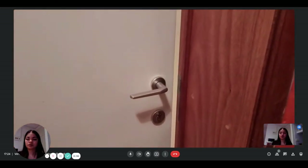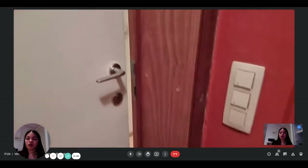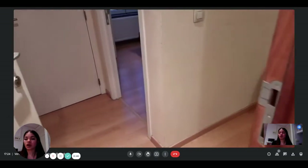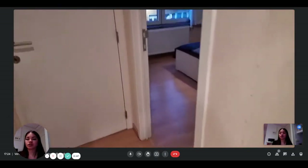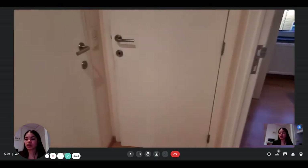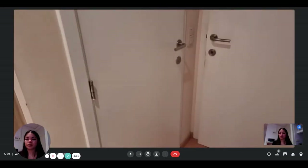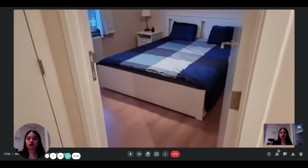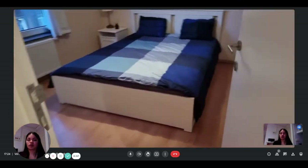This is the entrance door. When you enter, you directly have access to the bedroom and bathroom. First we're going to visit the bedroom here.